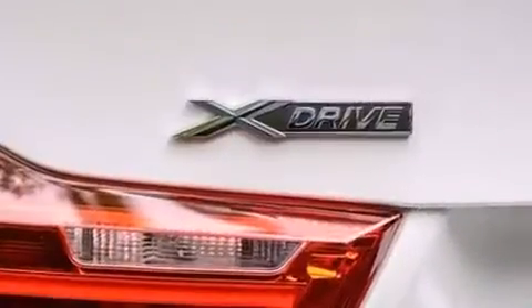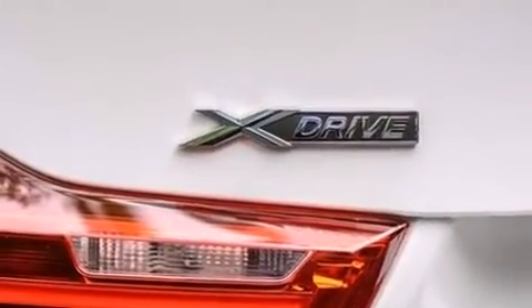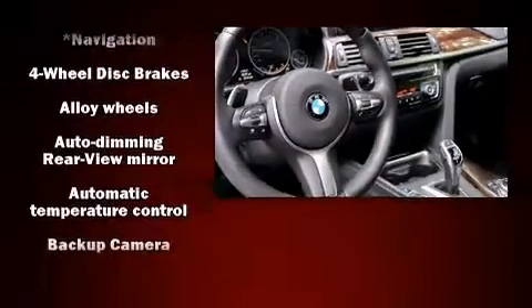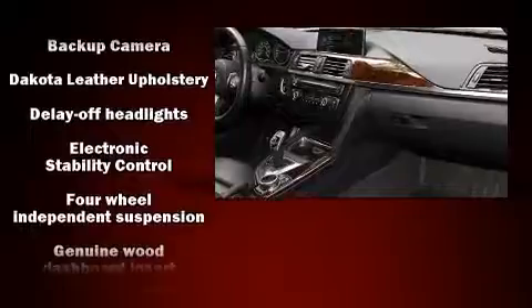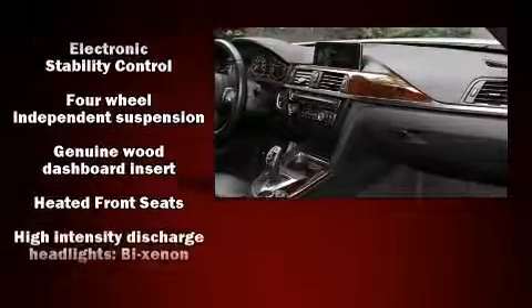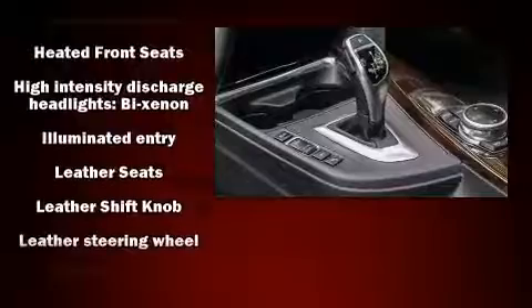BMW prioritized fit and finish, as evidenced by an automatic dimming rear-view mirror, rain-sensing wipers, and seat memory. For drivers who enjoy the natural environment, a power moonroof allows an infusion of fresh air.